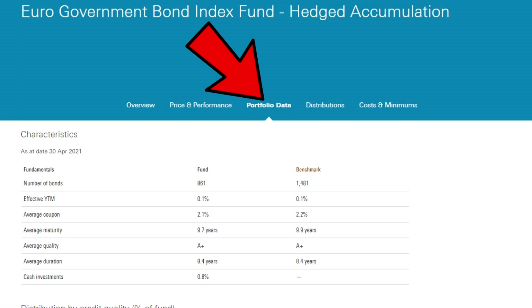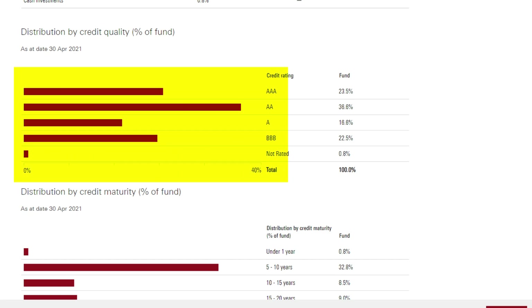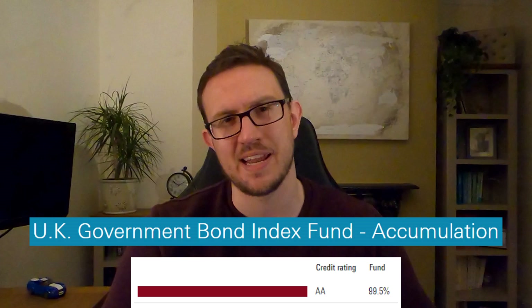Lending money to the British government for example is deemed as safe - definitely a lot safer than lending money to a war-torn country in Africa for example. If you delve into some of the funds within the portfolio data tab, each fund will show you the blend of credit quality rated on a scale of triple-A to less than triple-B or not rated at all. A triple-A credit rating is deemed the highest quality possible meaning the entities the money's been lent to are very unlikely to default. But as there is little risk of defaulting, the return is lower. Equally, less than triple-B or not rated means the likelihood of defaulting is higher but the return is meant to be higher. To give a quick comparison, the UK government bond index fund has 99.5% at AA credit rating or above, where the emerging markets bond fund only has 3.9% in AA or higher with over half being less than triple-B or unrated.